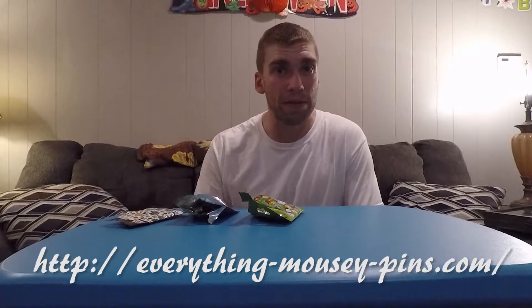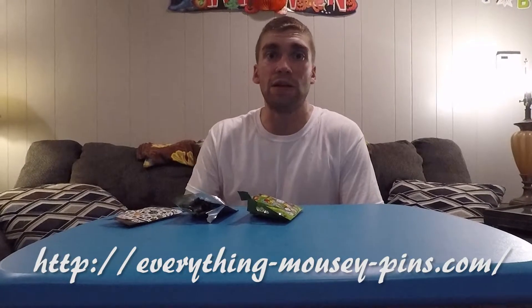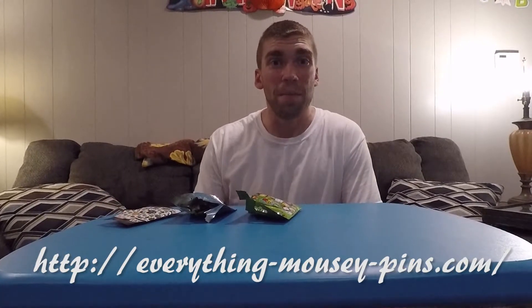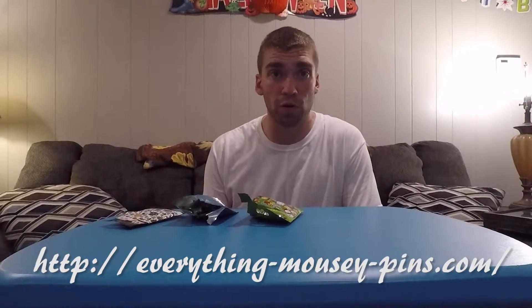They have this great mystery bag that they send you. I think it's $30 for 10 pins and they're 10 guaranteed, authentic, scrapper-free pins — all these fun terms that we learned. Basically they're not fake; they're guaranteed to be real pins.